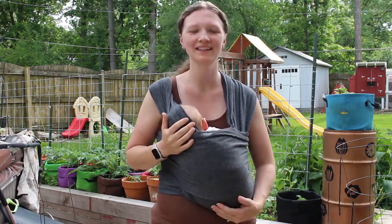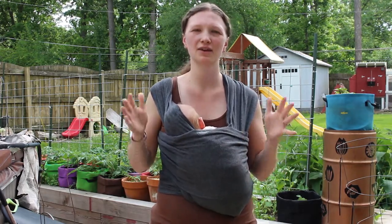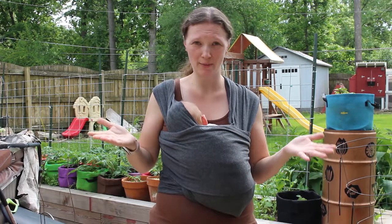Hey friends, Amanda here, Bare Bones Living. Welcome back to my garden. Today I wanted to talk to you guys about maximizing your growing space, whatever that might be.